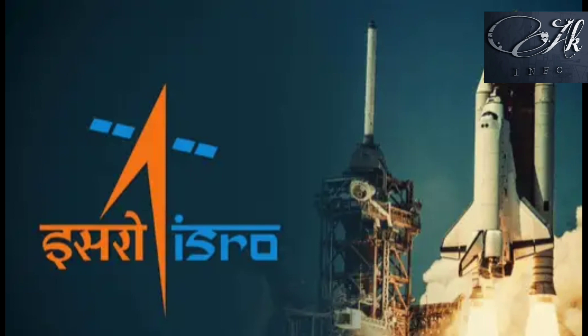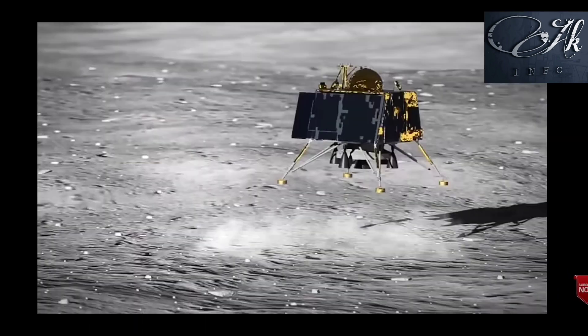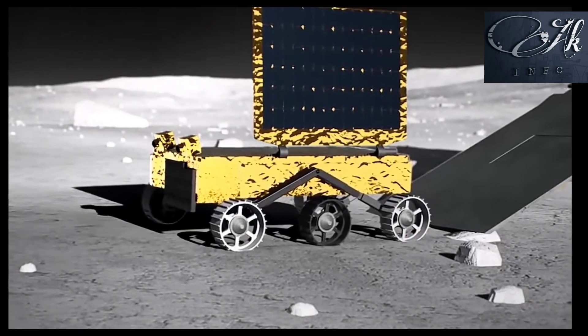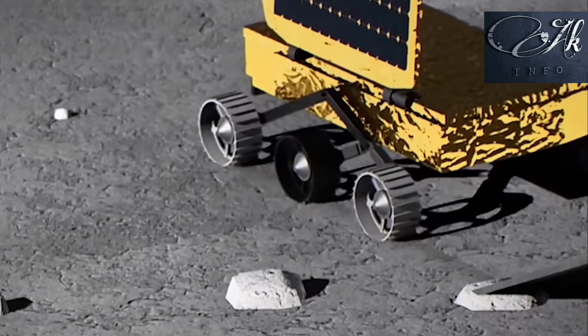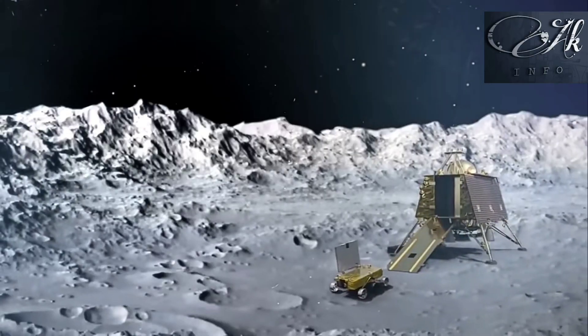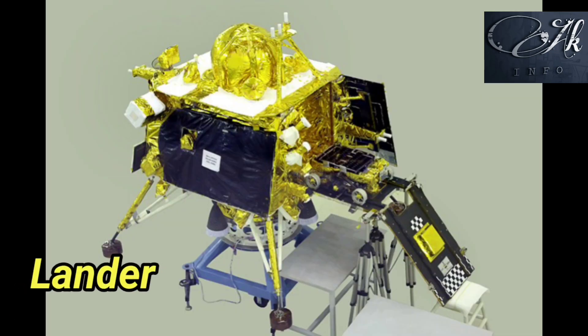Indian Space Research Organization, ISRO, is sending a vehicle from Earth to the moon. The vehicle will land on the moon, move around, take pictures, send them to Earth, and also touch the soil on the moon. This is the main agenda of the Chandrayaan-3 project. For this, we need three objects: a rocket, a lander, and a rover.